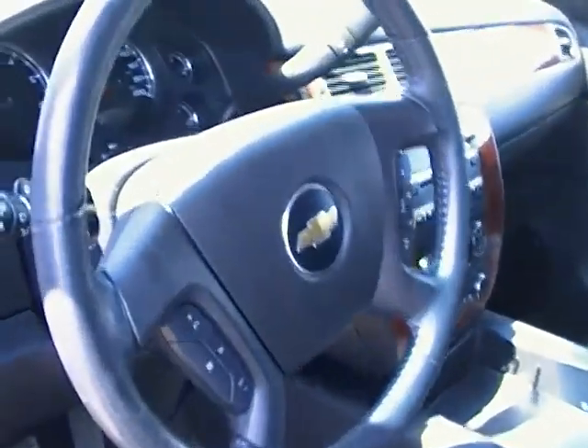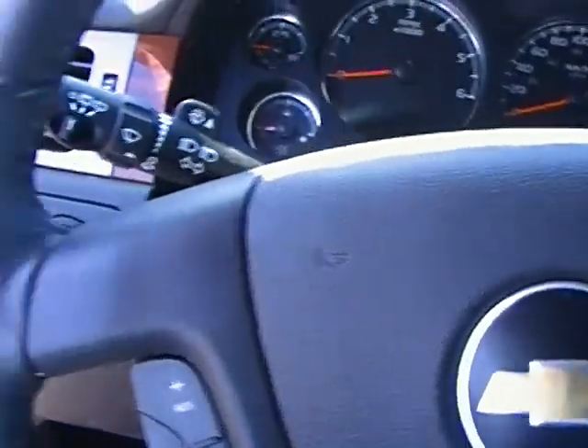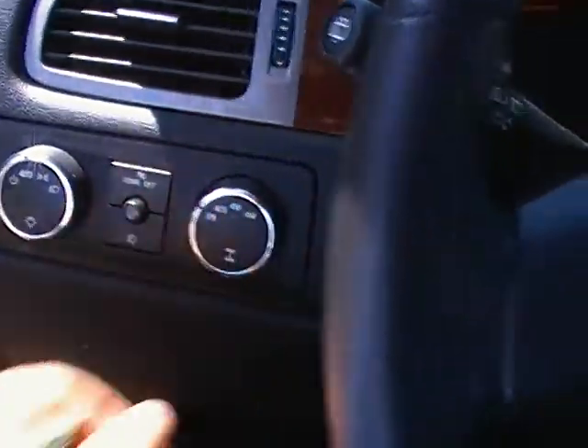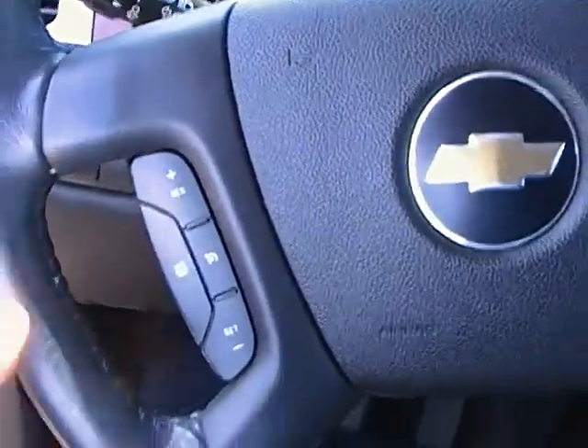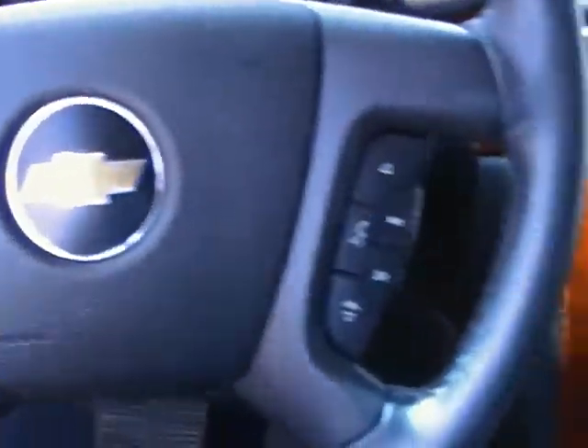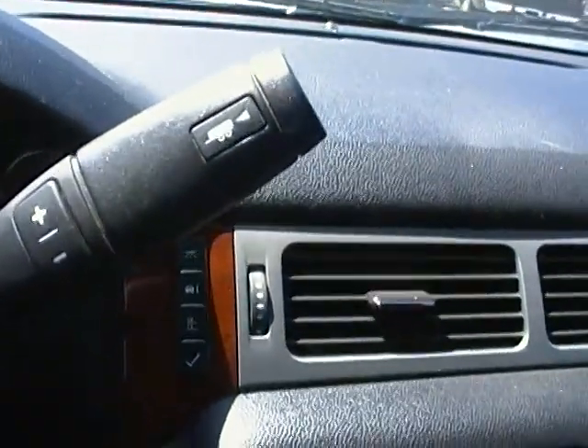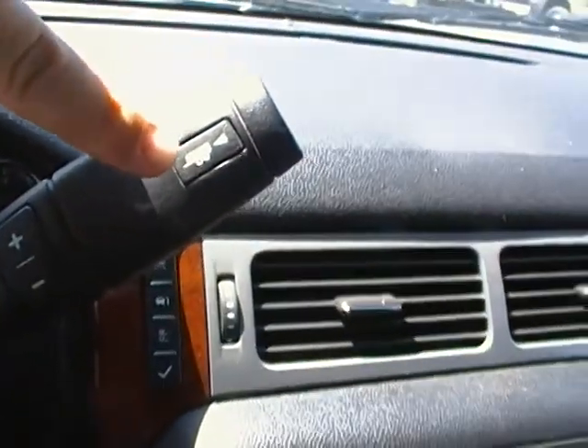As you can see it has tons of amenities. It does have shift on the fly 4 wheel drive right there, so just give it a quick turn — it will go from 2 to 4 — as well as the cruise control right at your fingertips and Bluetooth technology. This does have the tow overhaul right here, as you can see.